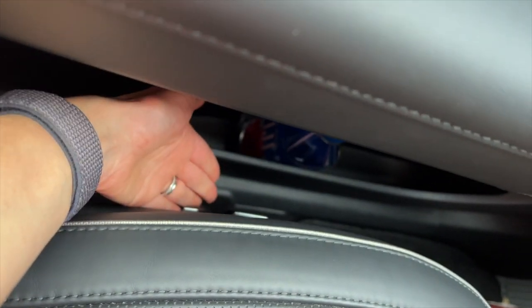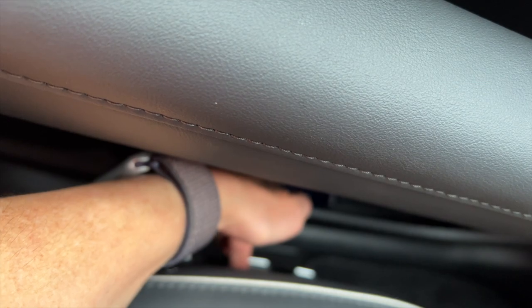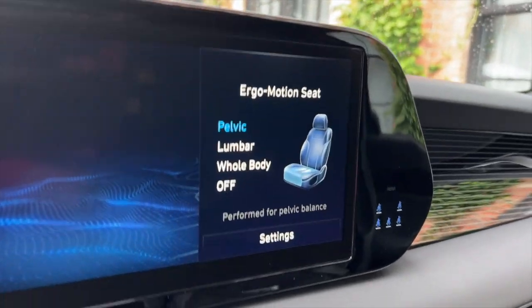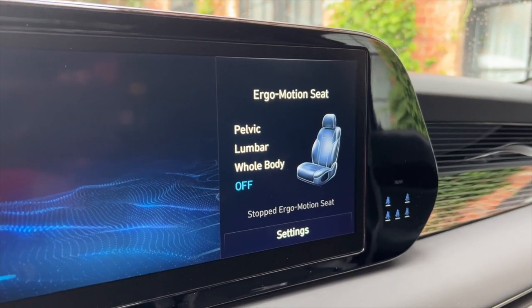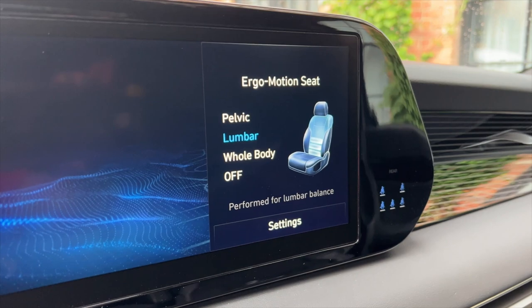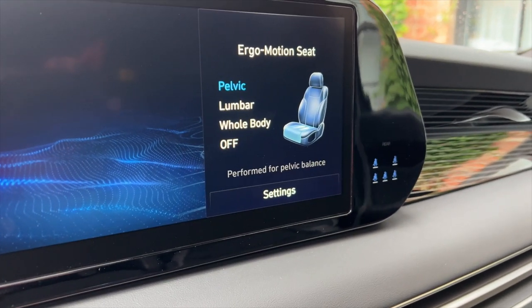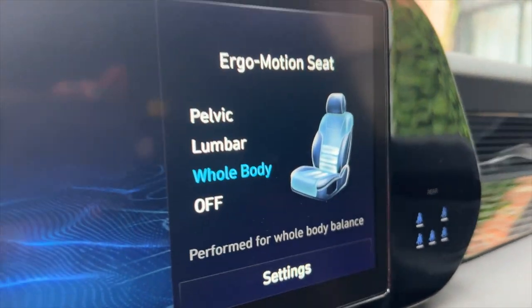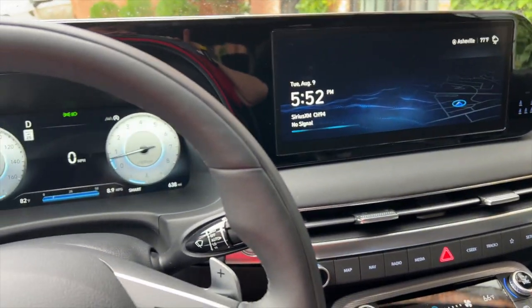One more thing that is new for 2023 has to do with your seating controls. Your seating controls are right here, and right above them there is a button. When you press it, you have ergo motion seats, which is a fancy way of saying you have seat massagers. You can cycle through the different areas of massage or turn it off. I personally prefer the whole body massage. The really interesting thing about these ergo motion seats is they turn on automatically after an hour of driving.